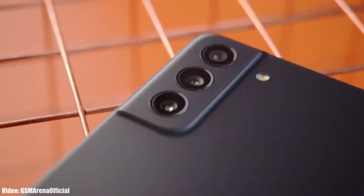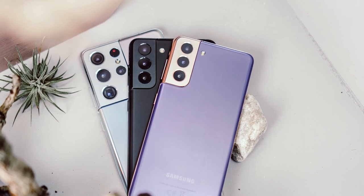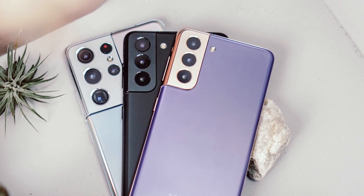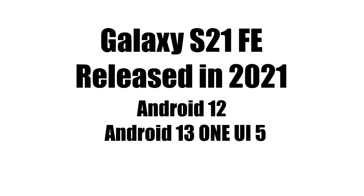Samsung has officially released the One UI 5 Android 13 update to the S21 FE. A few weeks ago Samsung released the Android 13 update to the S21 series, and now the fourth member of the S21 series is finally getting the Android 13 update. Samsung released the S21 FE in 2021 with Android 12.